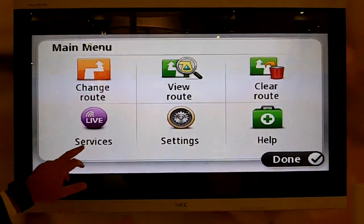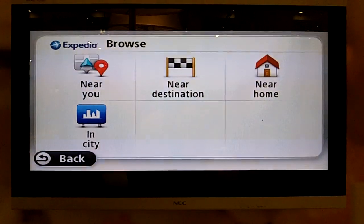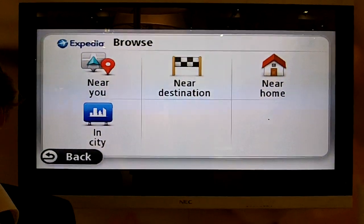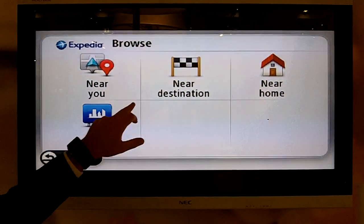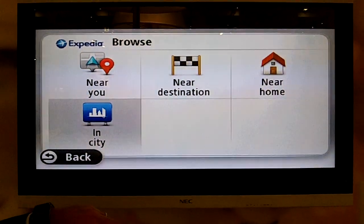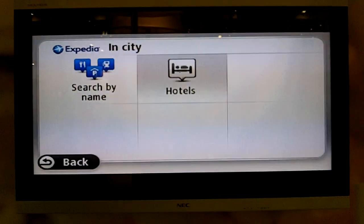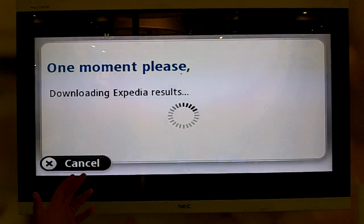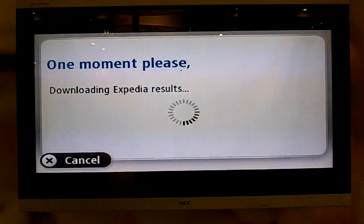If I just take you through a couple of examples — you choose Expedia, for example. You're on a business trip looking for a hotel and you'd like to see hotels in the city where you are. Let's take Berlin, for example. It's now downloading all of the hotel results for the available hotels in Berlin.